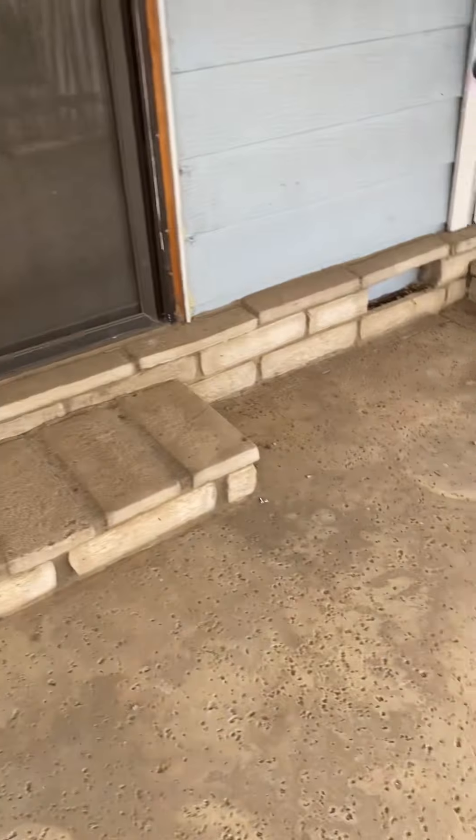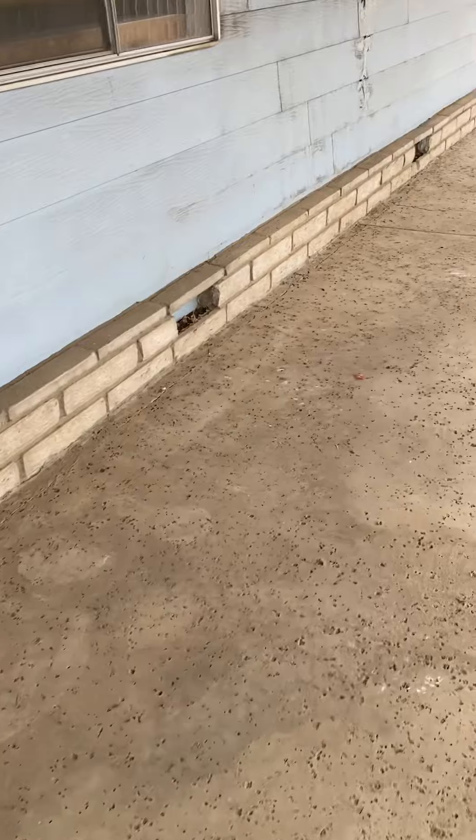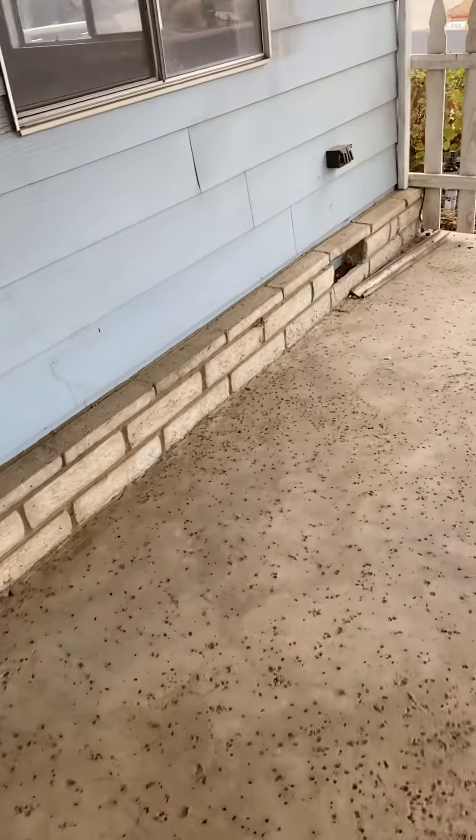I don't know if that's what you consider a foundation or not — it's hard for me to tell. That doesn't look to me like a foundation, but I don't know why they would put that brick all the way around like that.